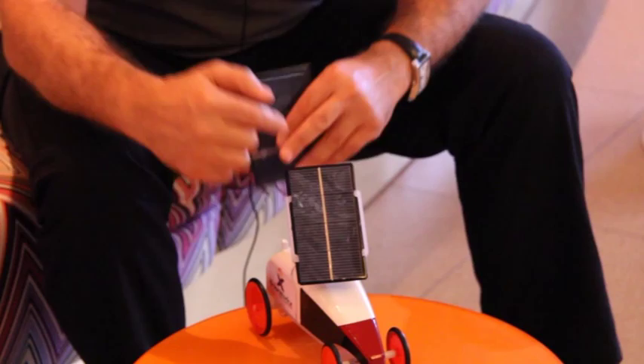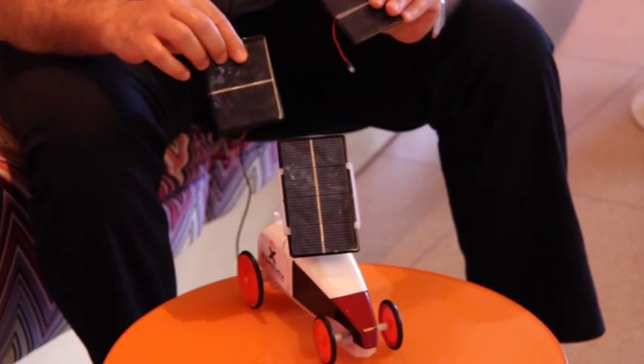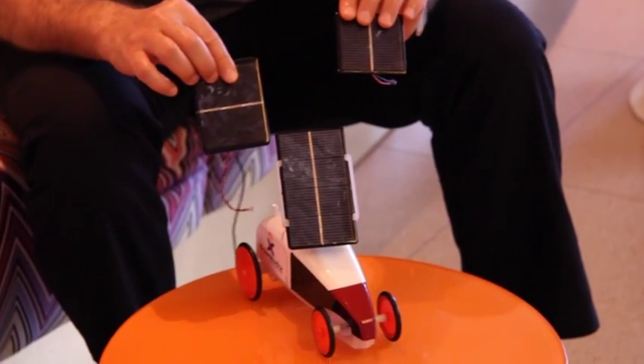It can also replace one solar panel with another. This is a 2-watt solar panel, while this is a 1.5-watt solar panel, and this is a 1-watt solar panel.